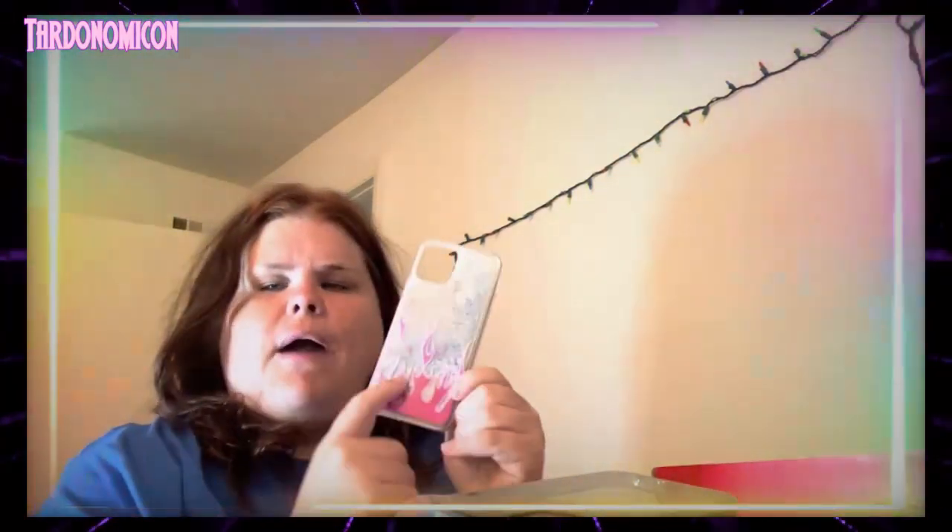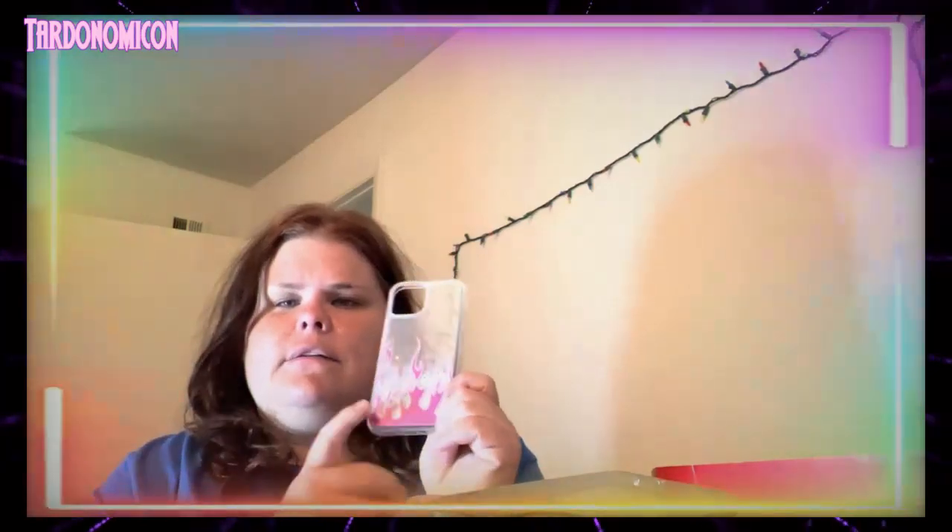This one caught my eye before I went to work the other day. It has flames and pink with really cool gems and glitter to look at. I wore this case for probably a week — I love that case.